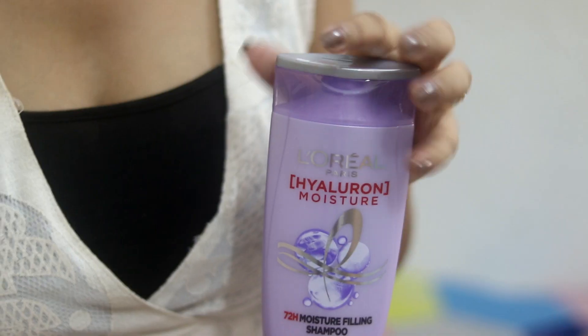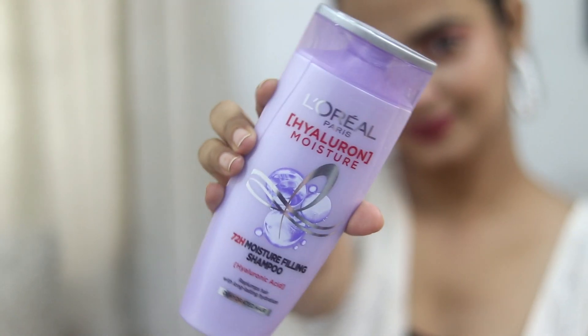I remember I was one of those people in college who was always into co-curriculars and very active. And during college, I had a lot of hair fall and a lot of frizz. Now that I've started taking care of it — which I should have done before — I want to help you all. There are some basic things you need: like a good quality shampoo. This is L'Oreal Hyaluron Moisture — it's very good, especially for frizz control — and a good conditioner. If you use both of these, you don't need much else for your hair.